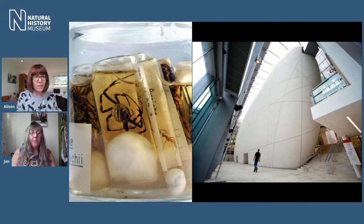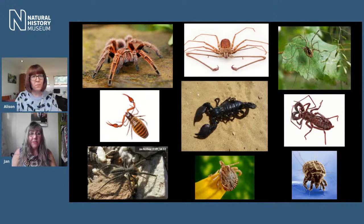Arachnids — here's a selection of different ones. It's not just spiders, but scorpions, ticks, mites, and various other animals. What links them all together as a group is that they've got two body parts, eight legs, and a pair of structures at the front called pedipalps that have claws in scorpions and pseudoscorpions, but are more leg-like structures in spiders. They have quite a few important functions.